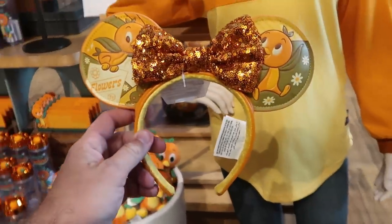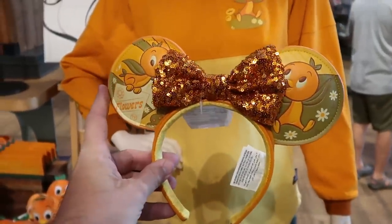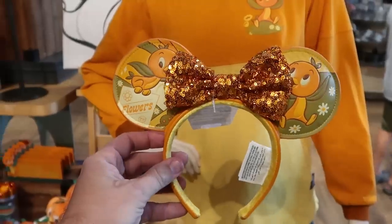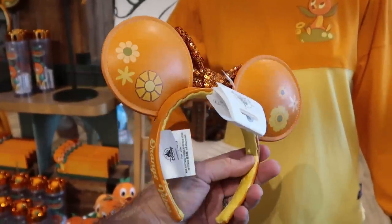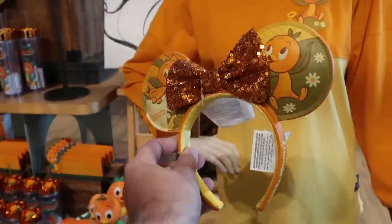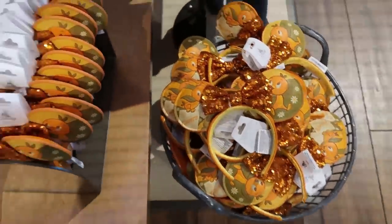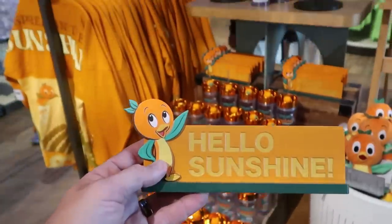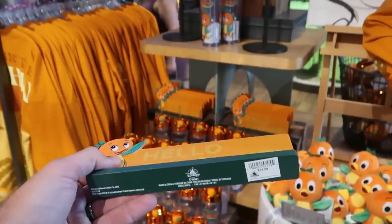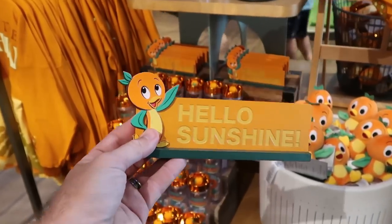Let's check out some of the merchandise for the original Florida Orange Bird. The ears have faux leather with a really nice orange sequins bow — how fun! Even with flowers on the other side that say 'Orange Vibes' — $34.99. And here's a really nice wooden office desk sign that says 'Hello Sunshine' with the original Florida Orange Bird — only $14.99.